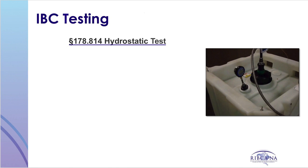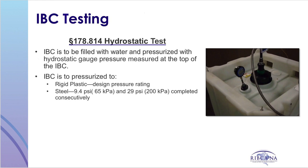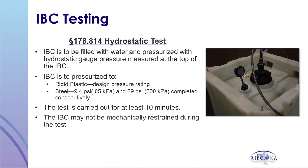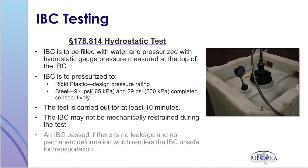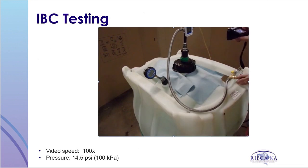IBCs intended to hold liquids must then be subjected to a hydrostatic test. The IBC is filled with water and pressurized to the design pressure rating for rigid plastic and composite IBCs — a pressure derived from the vapor pressure of the intended contents — for 10 minutes. Steel IBCs are subject to a different procedure: pressurized to 29.4 psi or 65 kPa for 10 minutes, and then 29 psi or 200 kPa for 10 minutes consecutively. The IBC may not be mechanically restrained during the test. An IBC passes if there is no leakage or permanent deformation which renders the IBC unsafe for transportation. Here is an example of a hydrostatic test at 100 kPa; please note that in this example the test is sped up.